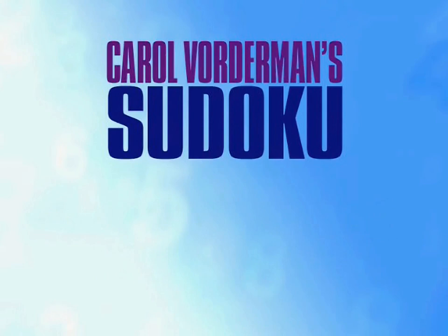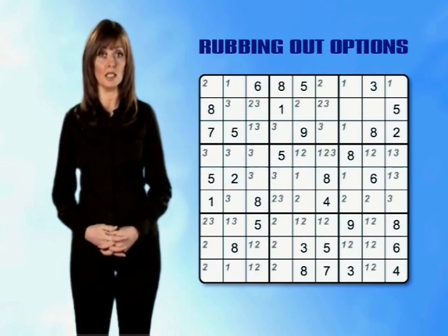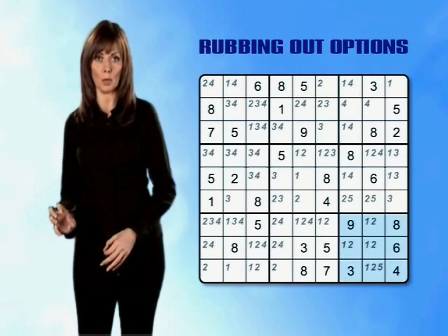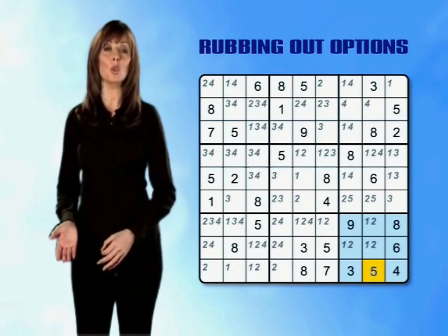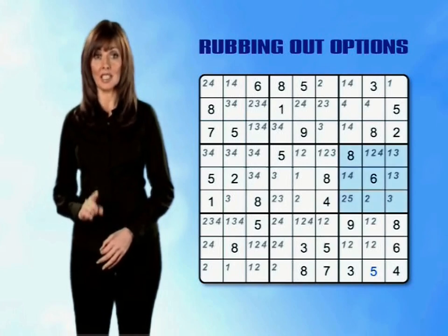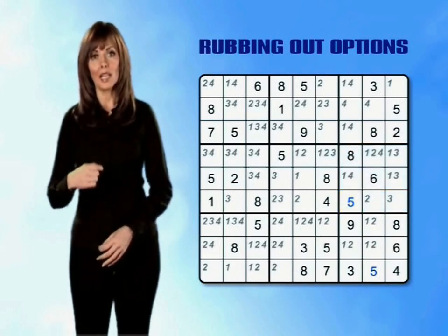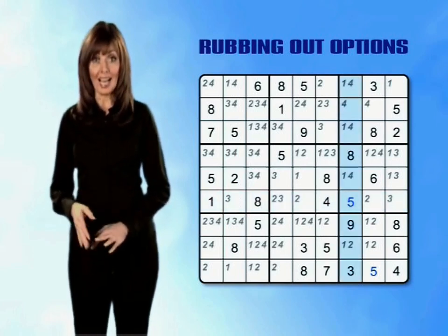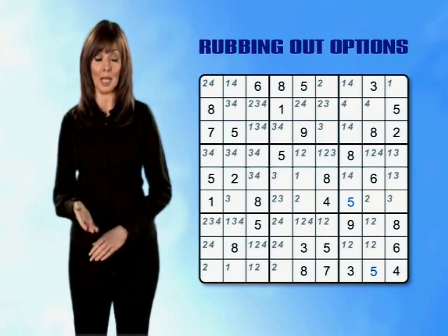Super Difficult Puzzle Tip 2: rubbing out options. In this grid I've already entered the options for the 1s, 2s, 3s and 4s, and I'm just completing the 5s. In the bottom right mini-grid, the last one where I'm entering options, there's only one option for the number 5, so we can put it in. This then means we can rub out all the pencilled 5s along that row and that column. In the middle right mini-grid there is now only one option for placing a 5, so we can put that in too. Now you must remember: whenever you place a number, you must rub out all the options for that row, that column and that mini-grid straight away. It's only that way that the grid stays relatively clear and you'll be able to complete it.